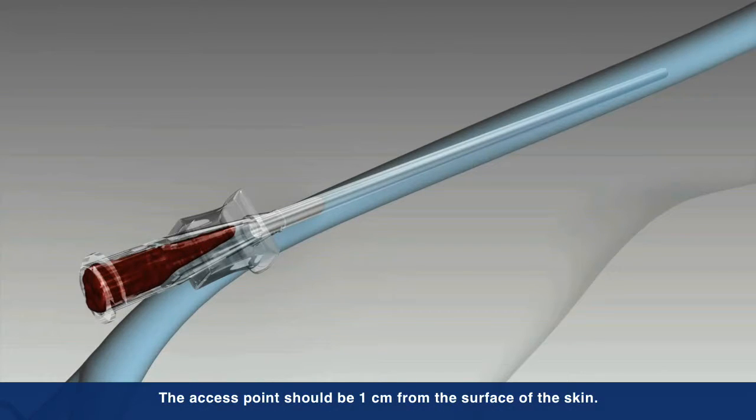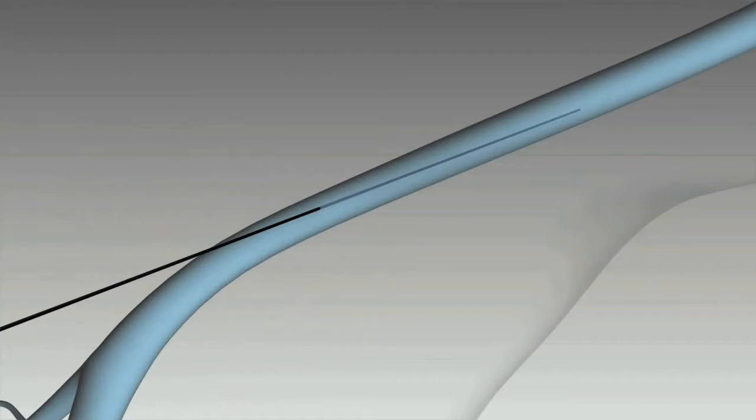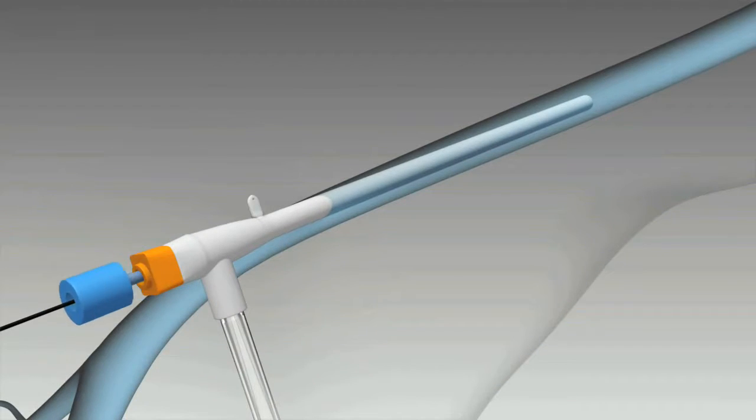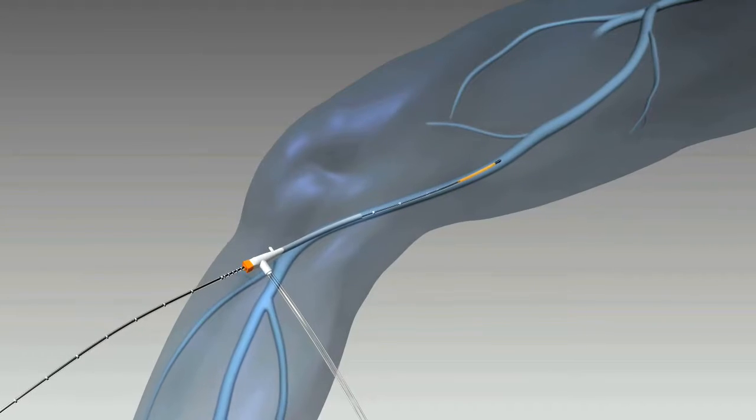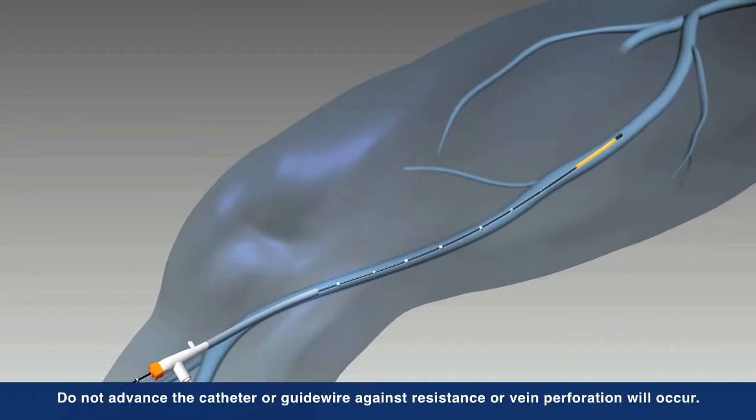Under ultrasound guidance, the vein is accessed using standard endovascular technique by inserting a seven French sheath into the vessel. The ClosureFast catheter is then inserted into the vein and advanced up to the saphenofemoral junction, or SFJ, and positioned two centimeters from the SFJ.